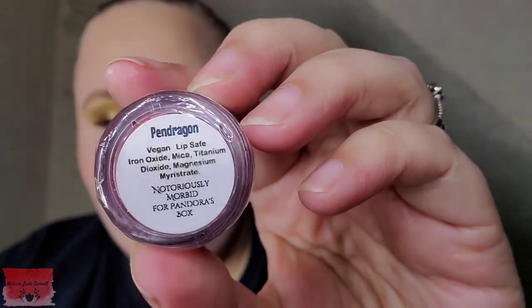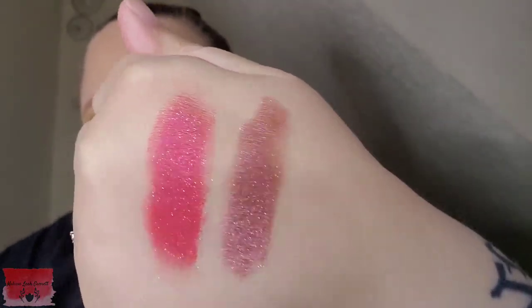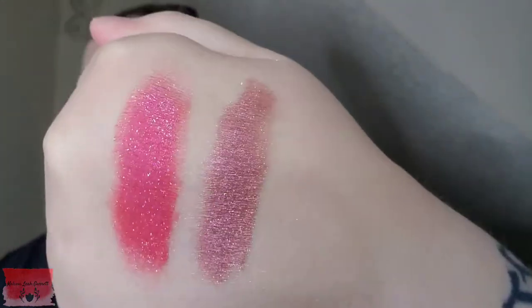Next up, we have a Loose Pigment from Notoriously Morbid in the shade Pendragon. Let's go ahead and give this one a swatch as well. This one's super pretty too — both of them are.